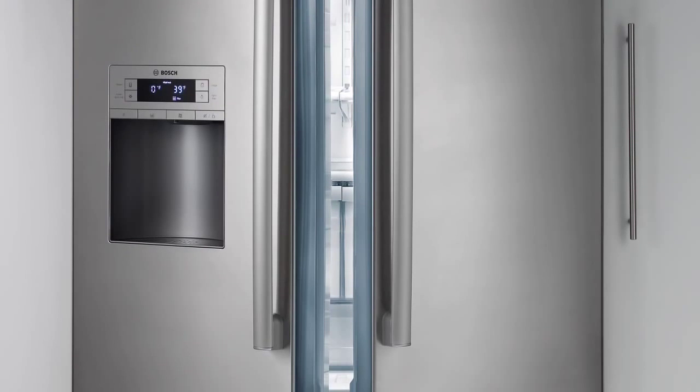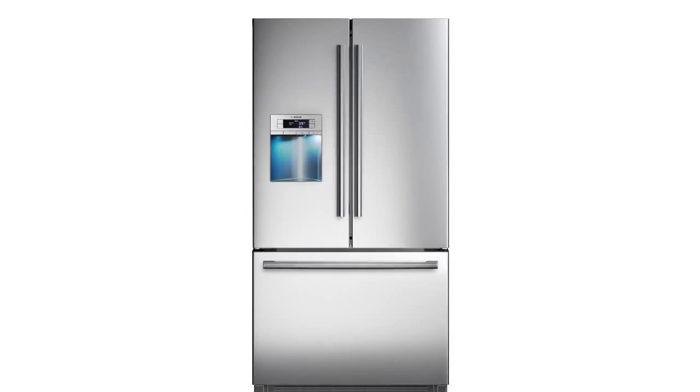VitaFresh, only from Bosch. Bosch, invented for life.